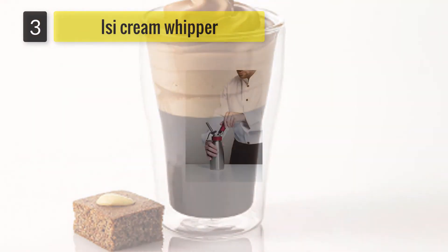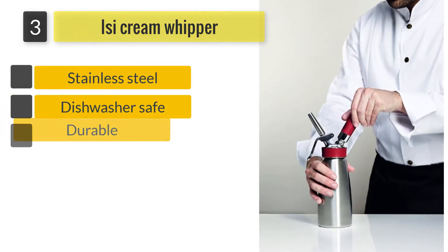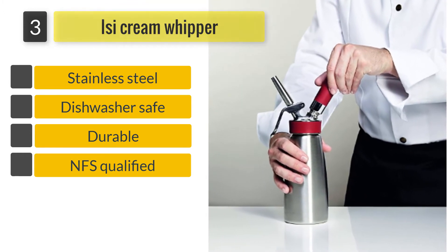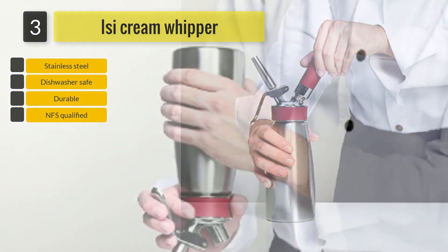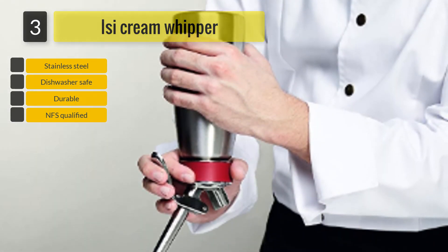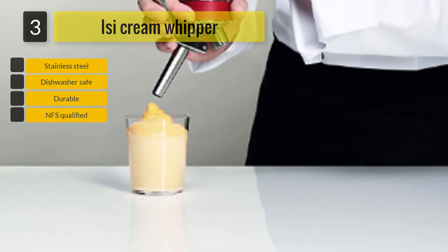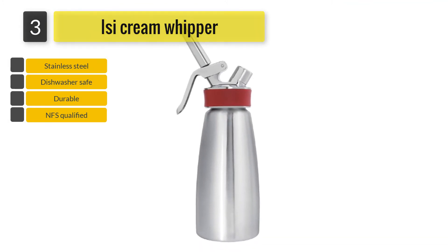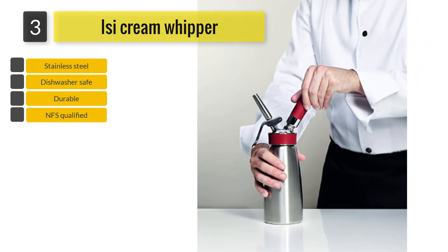Number 3: Issy Cream Whipper. This whipped cream dispenser comes with 3 SS Tips — Tulip, Straight and Star. It comes with a charger holder as well as a cleaning brush. This whipper is available in three different sizes. A plethora of accessories are offered by the manufacturers that can help you maximize your culinary creations. The Issy Whipper is ideal for preparing fluffy and light finger food, cold and warm sauces, whipped sauces along with desserts and whipped cream.